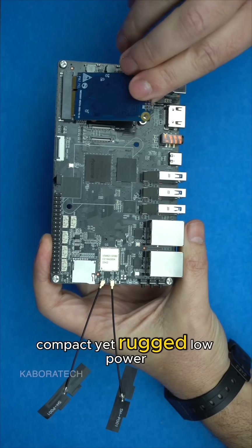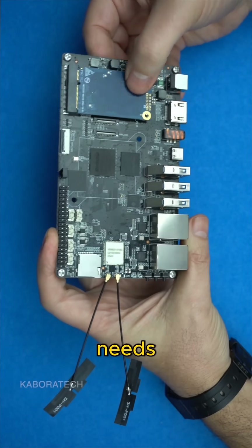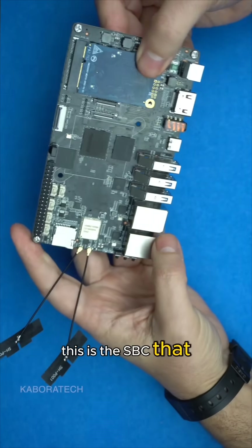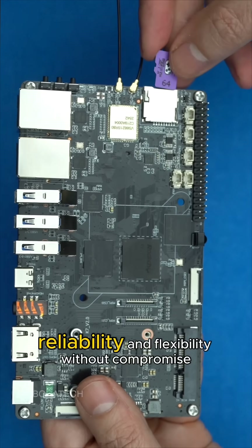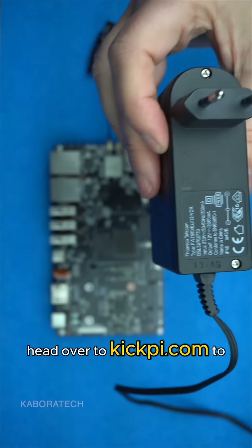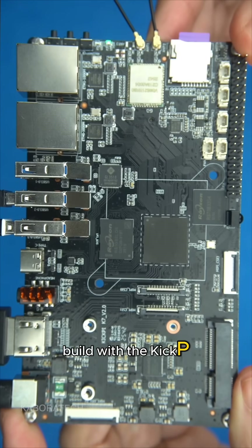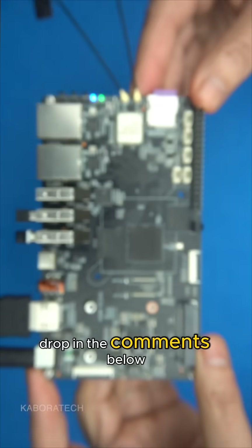Compact yet rugged, low-power, and fully customizable for OEM needs — this is the SBC that balances performance, reliability, and flexibility without compromise. Head over to kickpie.com to grab yours today. What epic project will you build with the Kickpi K7? Drop in the comments below. Let's inspire each other.